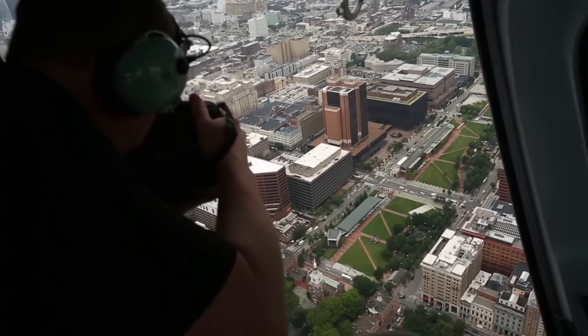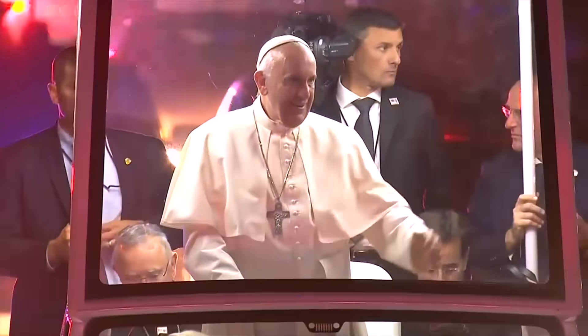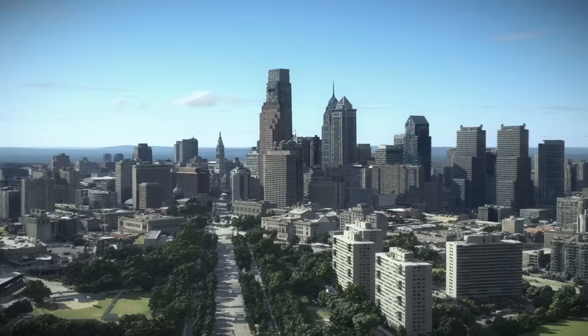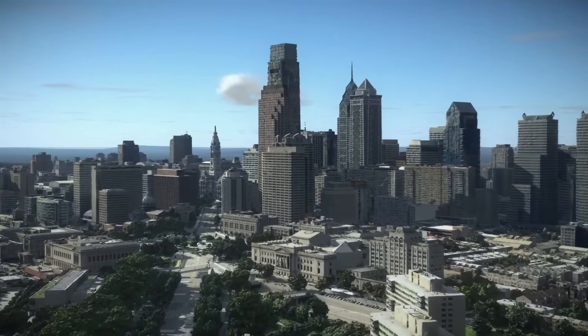In this case, Bentley Software used digital photos to create a 3D model of Philadelphia. The model was used by all parties responsible for planning an event that drew a million visitors to the city.